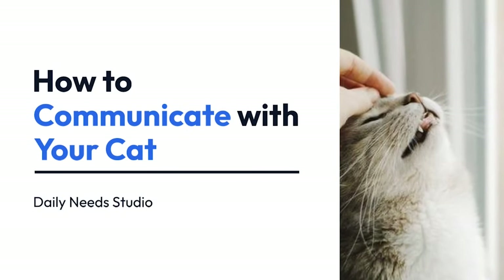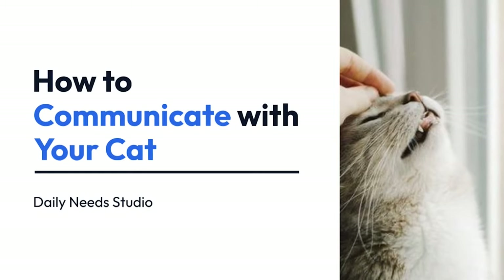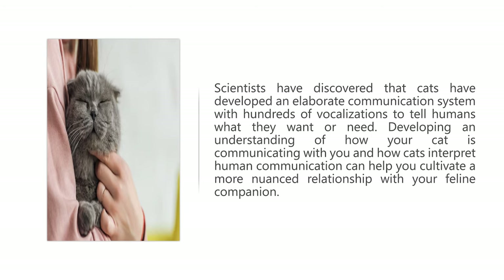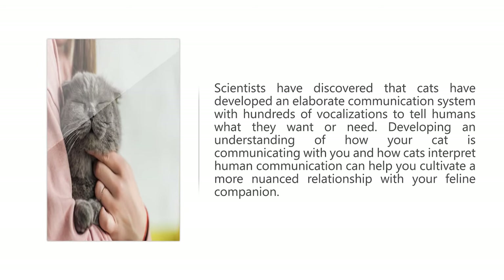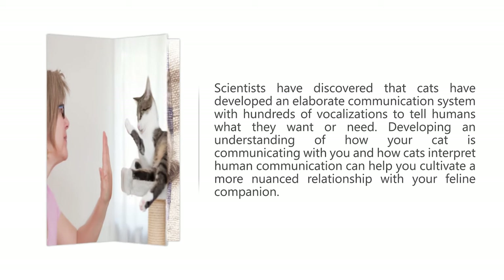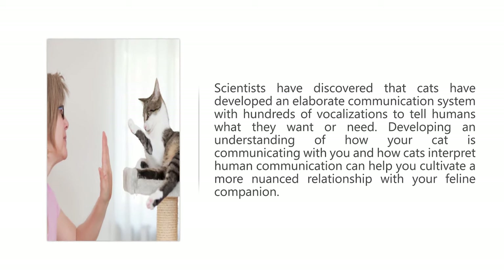How to communicate with your cat. Scientists have discovered that cats have developed an elaborate communication system with hundreds of vocalizations to tell humans what they want or need. Developing an understanding of how your cat is communicating with you and how cats interpret human communication can help you cultivate a more nuanced relationship with your feline companion.